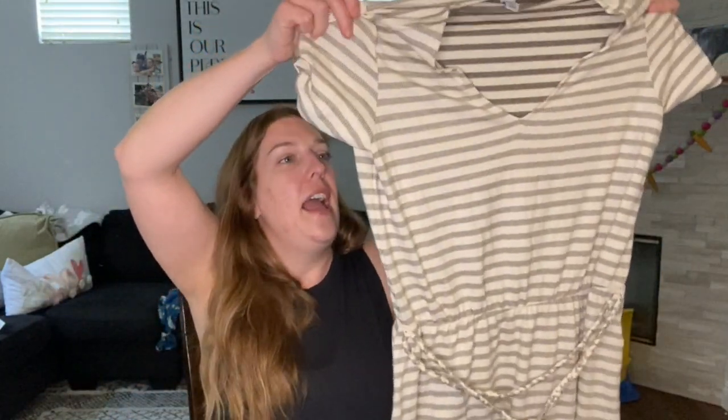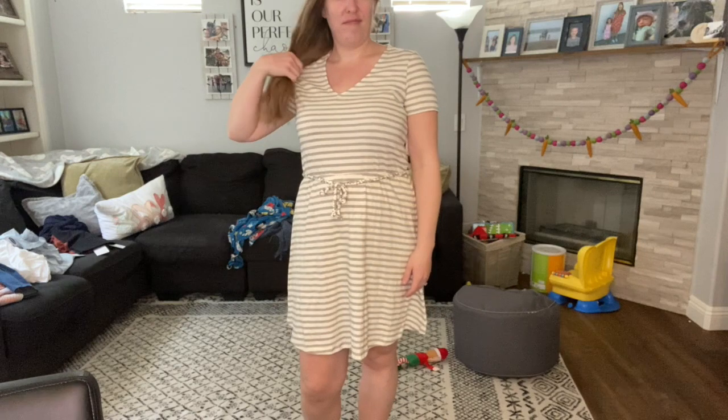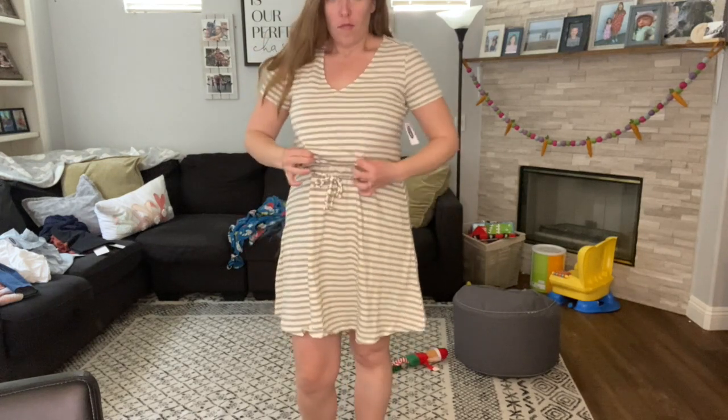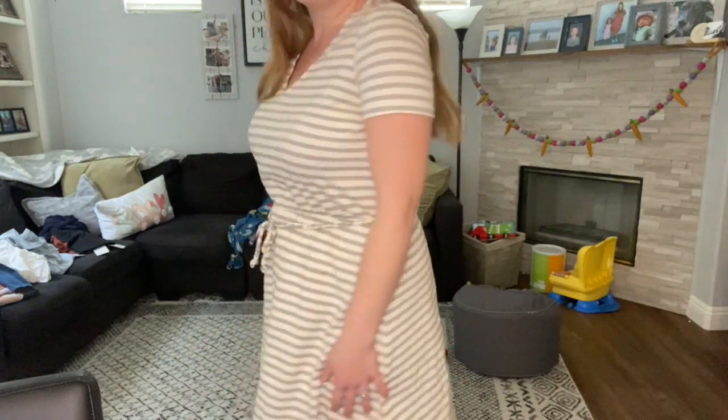The next few things I got are dresses — you guys, these dresses are a steal. This one right now is $15. It's a gray and navy striped dress with a waist tie detail to bring in that waist. It's going to be a perfect dress to throw over swimsuits, put a jean jacket on — a great summer piece.